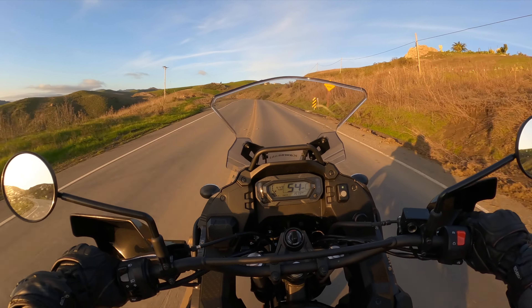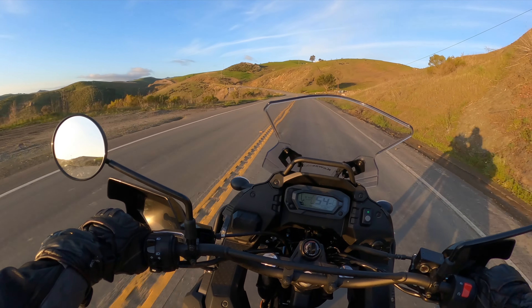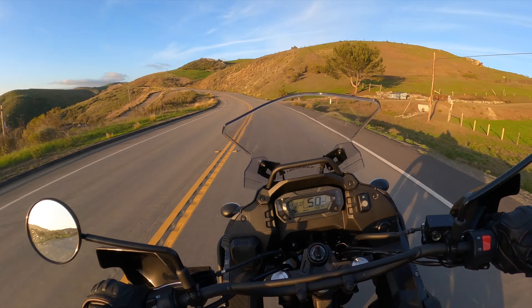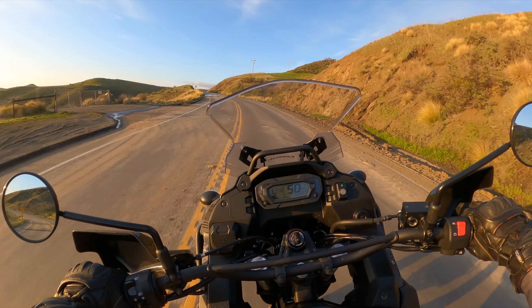And it has tons of wind protection. And also, obviously, more power. In the freeway and commuter department, this way outweighs the function of the 250L. Not to mention the 250L has a 2.1 gallon gas tank and you're going maybe 90 miles on that bike, which is brutal.